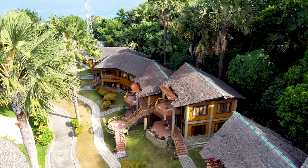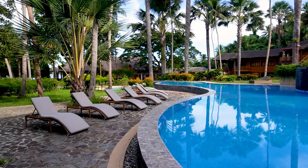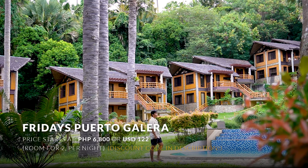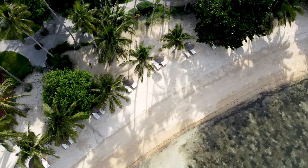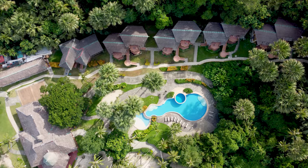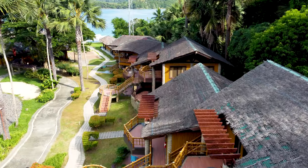Now the question is how much does it cost to stay here? Since this resort is on the higher-end side, the cheapest room I found is at around ₱6,800 per night, which is twice the base rate of the other resorts we featured. But the quality is also elevated here, which I think really makes this a dream destination.